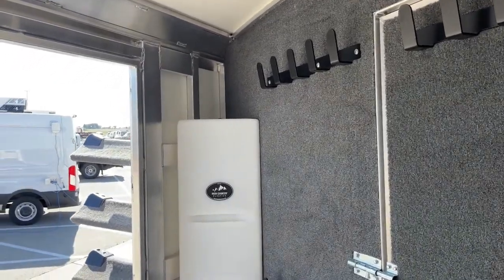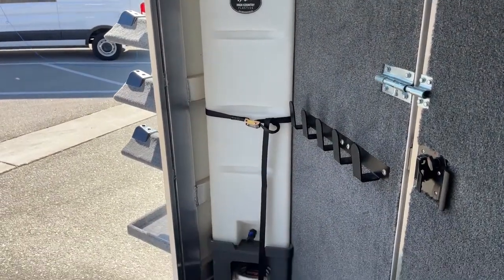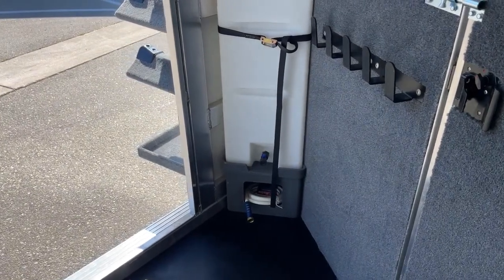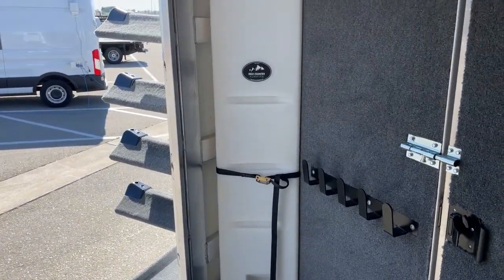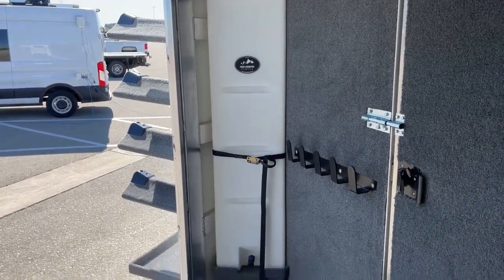Over here in the corner we have a 25-gallon High Country plastic water tank on a stand. I like it on a stand because it gives you a place to put your hose — maybe your hose is leaking after you water some horses, you can put it in the bottom and keep that water contained. You have the option to fill buckets there or run a hose out the door and water horses tied outside.